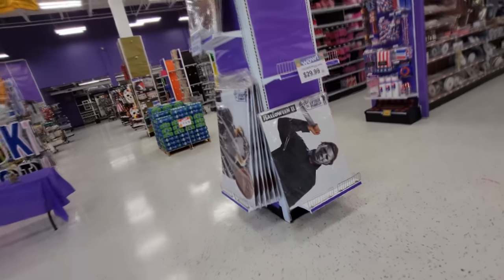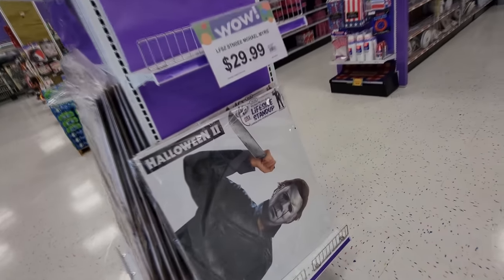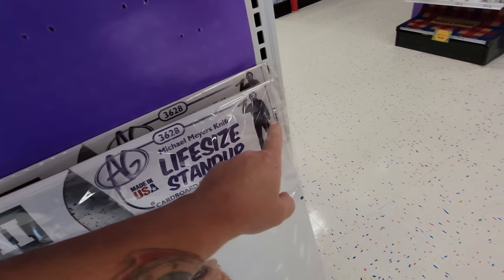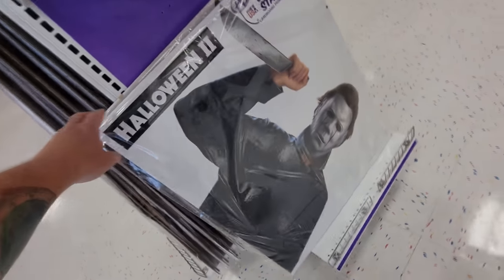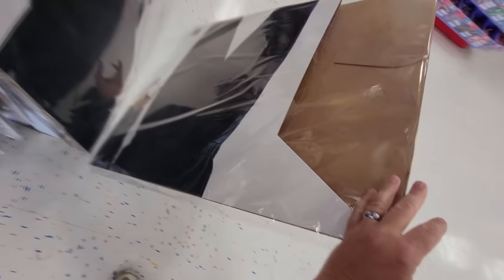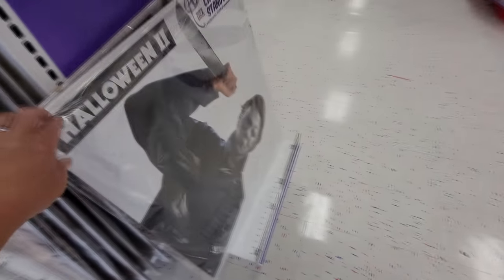Oh, heck yeah. Right in the door — look at this, guys. We have the Michael Myers life-size cardboard stand-up. He is 74 inches tall. Look at that. How cool is that from Halloween 2? I would love to see that thing set up. They might even have one set up in here, but I don't see anything yet.